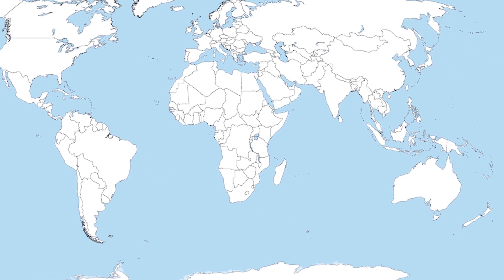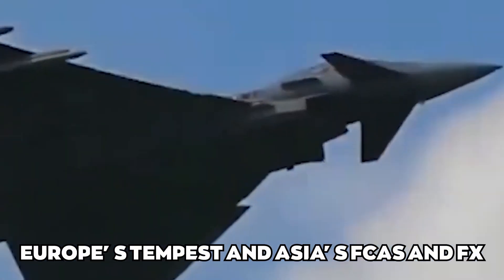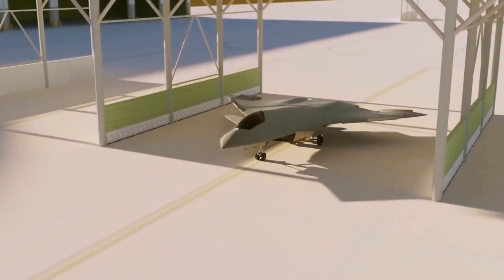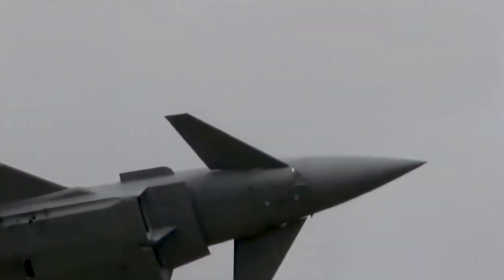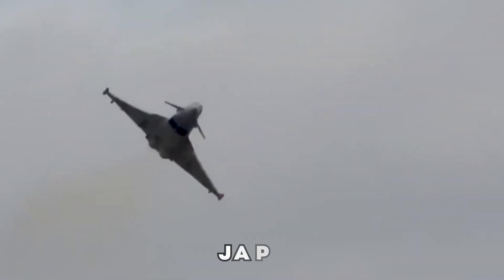Other countries are also developing sixth-generation fighters, such as Europe's Tempest and Asia's FCAS and FX. Despite the high cost, the NGAD fighter is expected to remain competitive with these other programs. The Tempest, FCAS, and Mitsubishi FX are sixth-generation fighters being developed in the UK, Europe, and Japan, respectively.